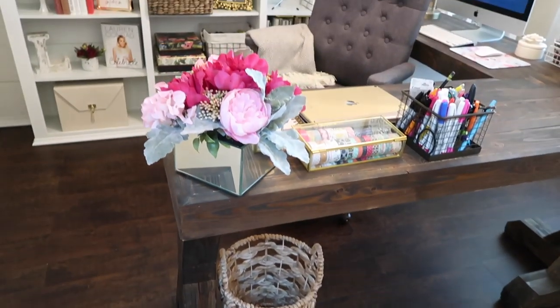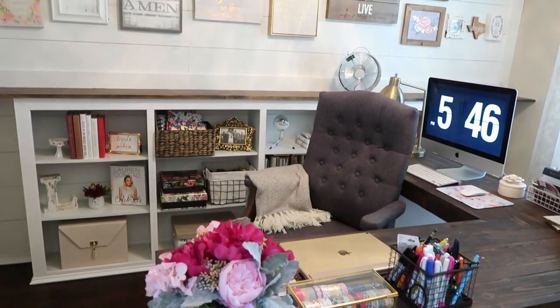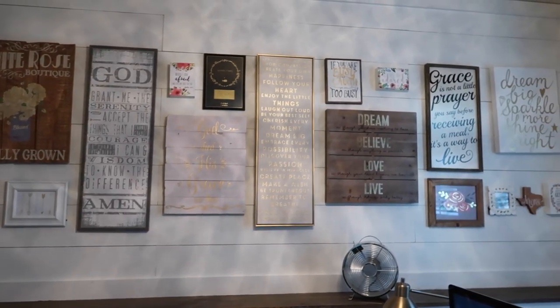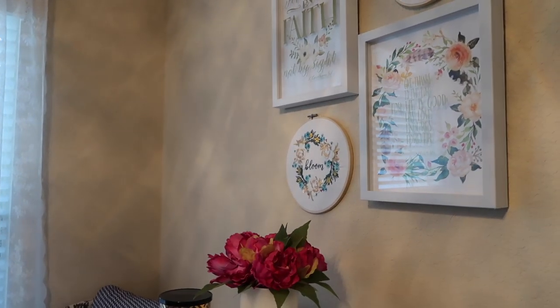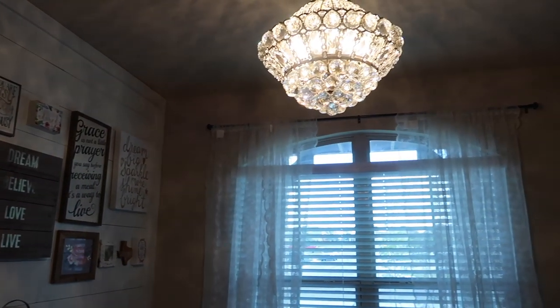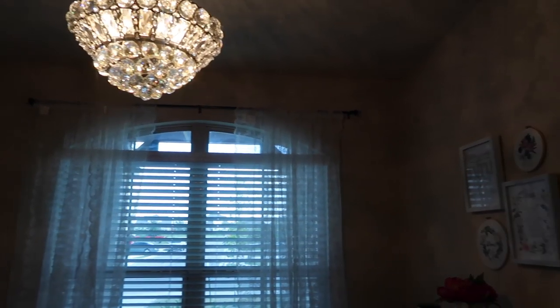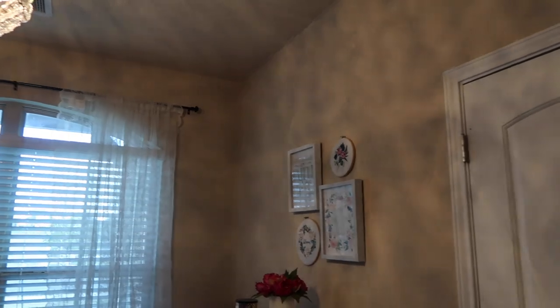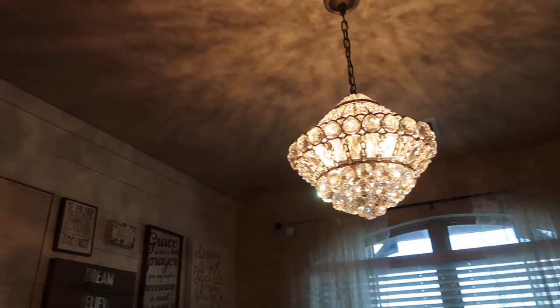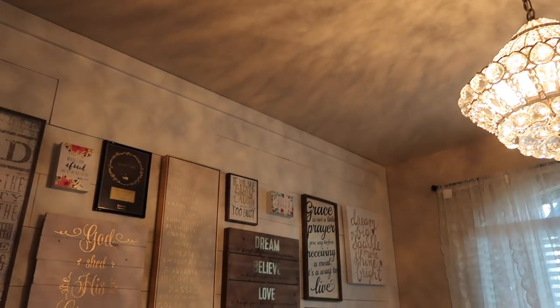That's all for my office tour — I hope you guys enjoyed it. I hope you guys have enjoyed this transformation of the way it looked before and the way it looks now. I absolutely love my office with everything we've done to it; it's just my dream office. Thank you guys so much for watching. If you guys are new to my channel, make sure you subscribe. I know I've been MIA, but I promise I will have more videos more consistently now that life has calmed down. I hope you guys enjoyed this video — I love you guys so much and I will see y'all in my next video. Bye!